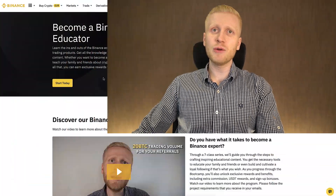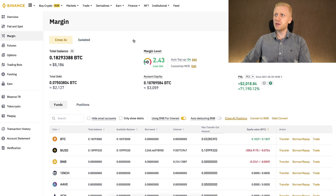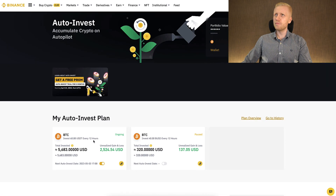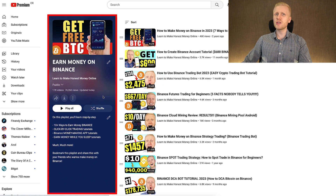If you want to learn more in detail how to earn money on Binance for free, how to make money with Binance peer-to-peer, margin trading, futures trading, Binance trading bot, and many other methods, come to my playlist Earn Money on Binance and you will learn immediately. Simply click right here and you will start learning how to earn money on Binance in more detail.